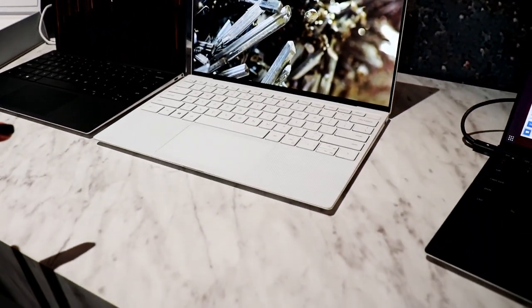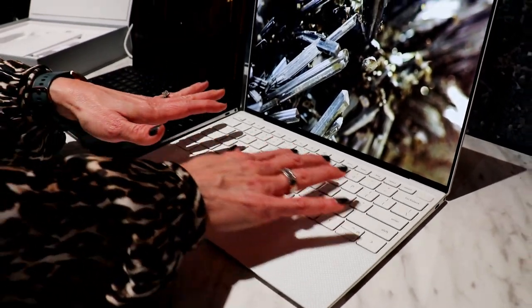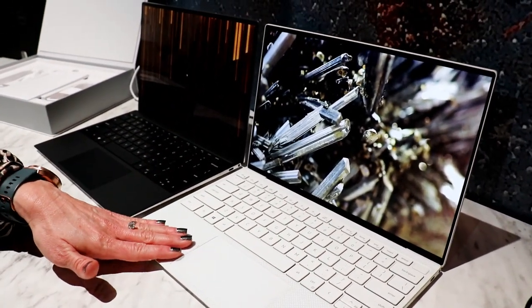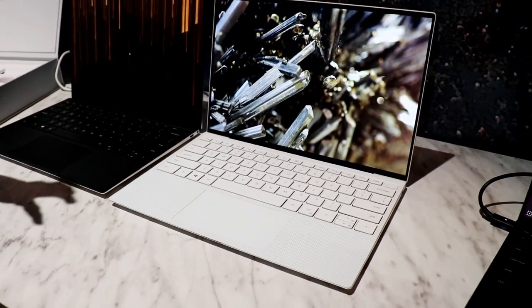We've also got it in the fingerprint reader, which is built into the keyboard design — very much like the 13-inch 2-in-1 — with an edge-to-edge keyboard, larger trackpad, larger display, so all those areas where you're interacting with the system are larger and broader.